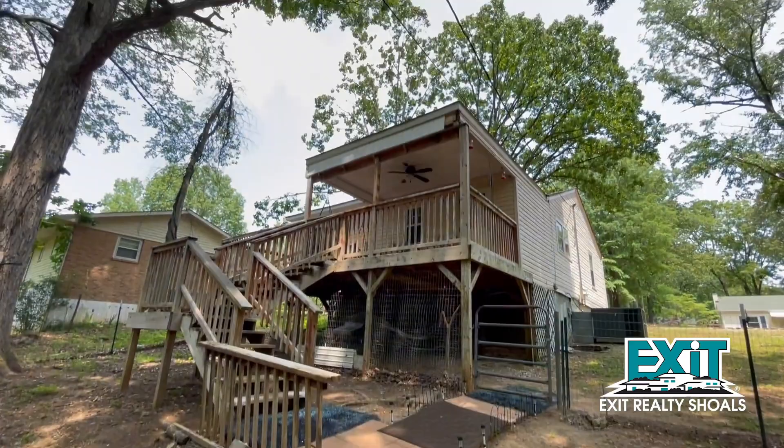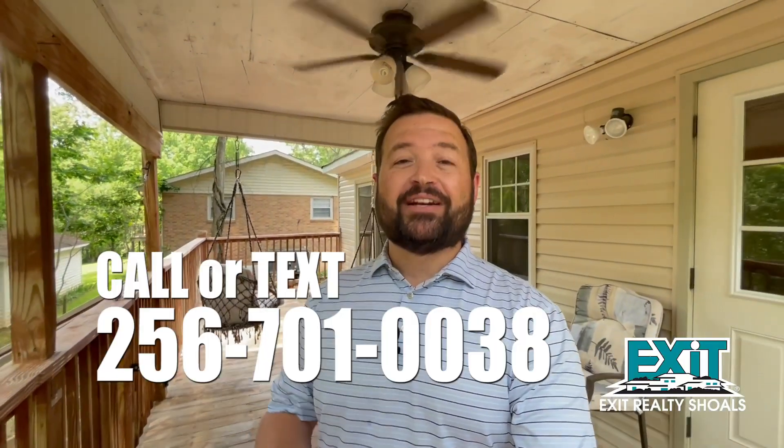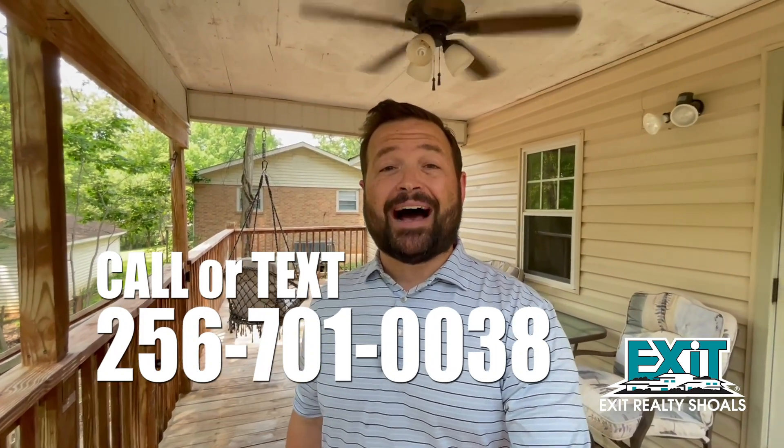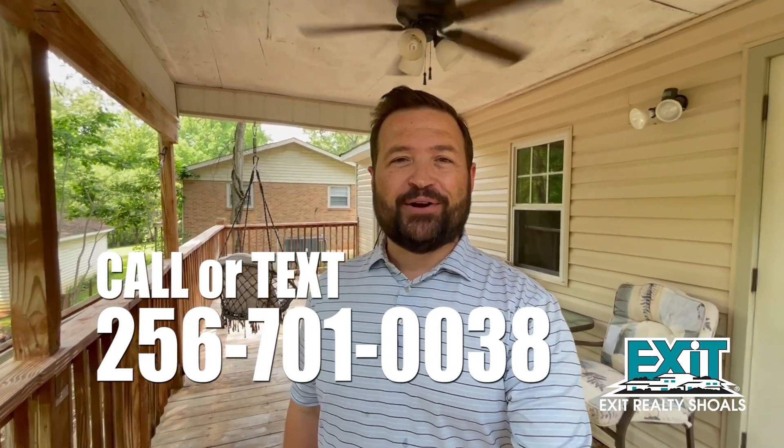If you're interested in learning more about this home at 1827 Hickory Avenue in Florence, give me a call, shoot me a text. My name is Chase Gallimore and I want to be your go-to guy when it comes to real estate right here in the Shoals.